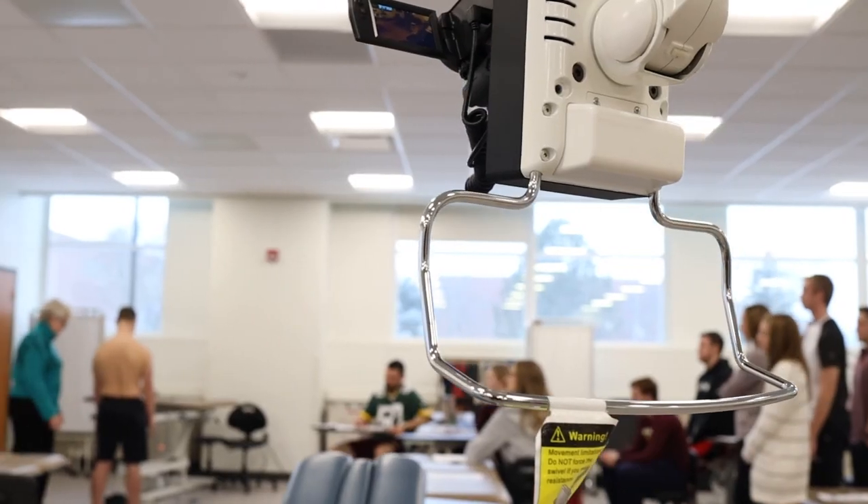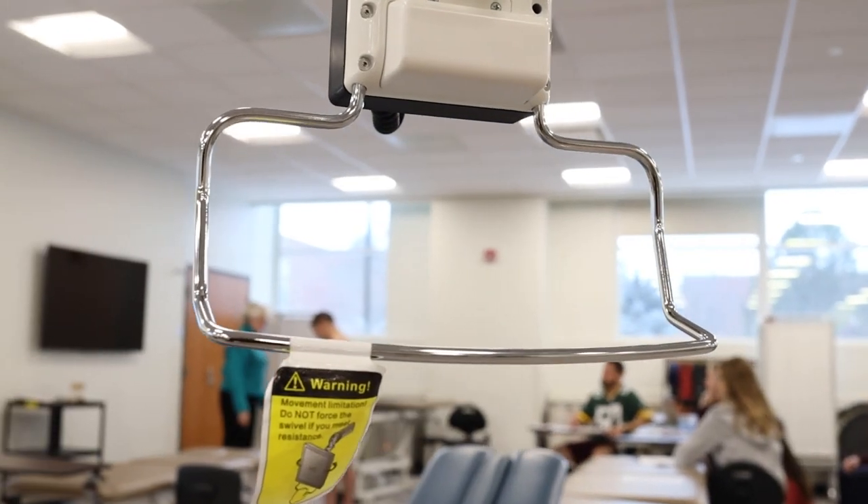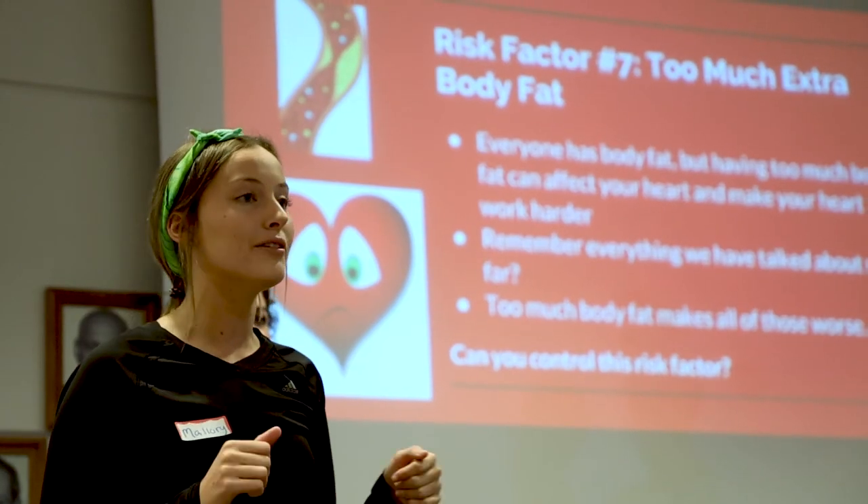What can you do with a degree from the Herbert H. and Grace A. Dow College of Health Professions? You can earn careers such as physician assistant, physical therapist, dietitian, clinical exercise scientist, water analyst, and more.